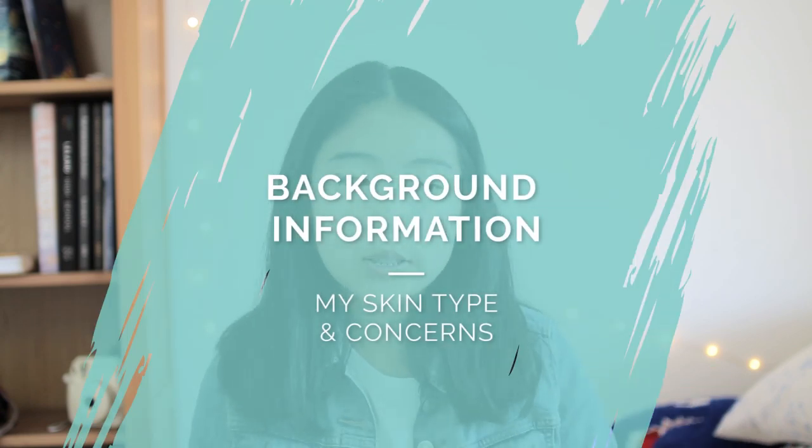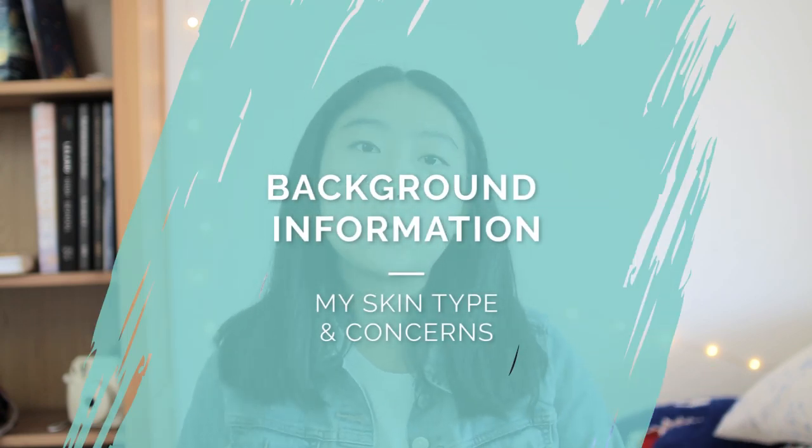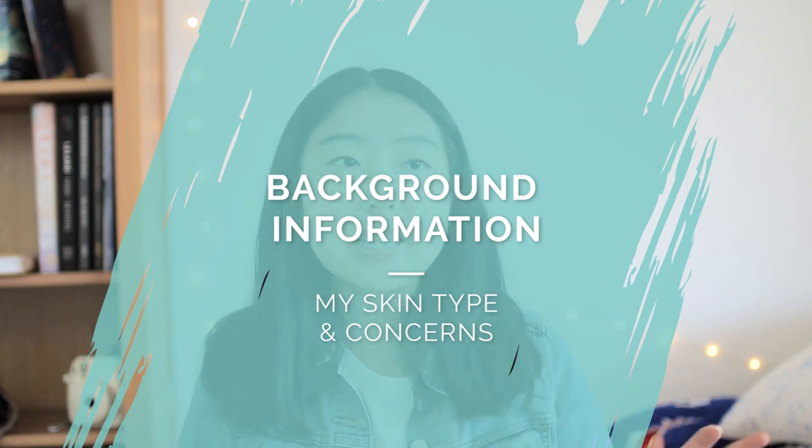Hey guys! Today's video is about my skincare routine. Right now I'm 17 and a high school student, so my main goals for my skincare routine are: 1) to deal with acne, 2) to prevent skin cancer, and 3) to prevent signs of aging further down the line — although that's not really a big concern right now since I'm pretty young.